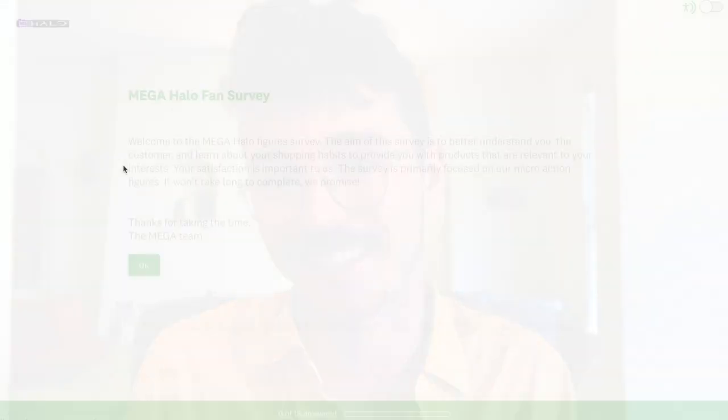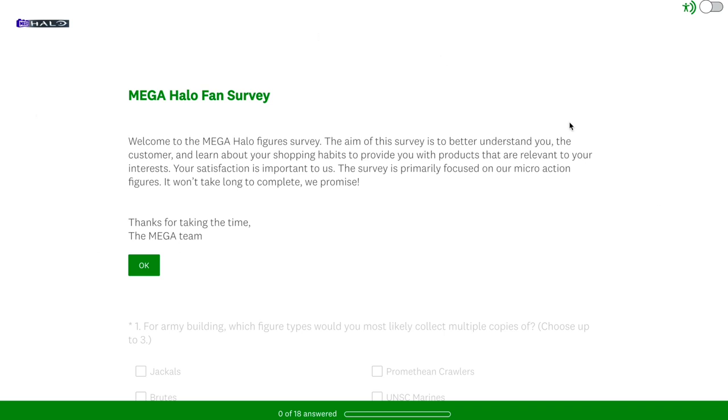I'm not trying to persuade anyone to any particular vote. I'm just showing you what I did and how easy the survey is. And I'm also going to comment on why I'm excited about the particular questions they're asking. Welcome to the Mega Halo Figures Survey. The aim of this survey is to better understand you, the customer, and learn about your shopping habits to provide you with products that are relevant to your interests. Your satisfaction is important to us. The survey is primarily focused on our micro-action figures. It won't take long to complete.